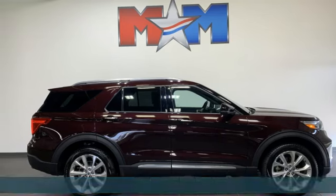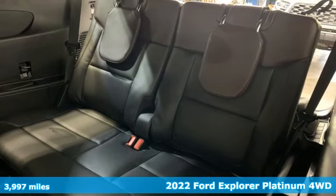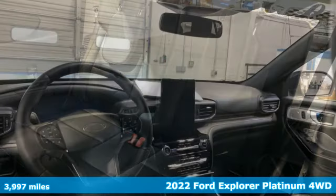Here's a 2022 Ford Explorer. Ford is America's best-selling vehicle brand. It comes with all the amenities you need.